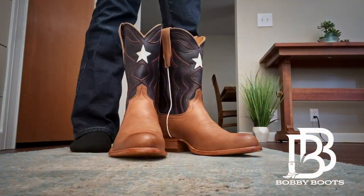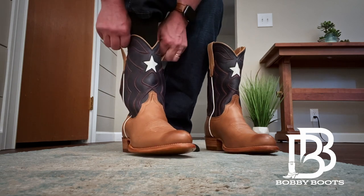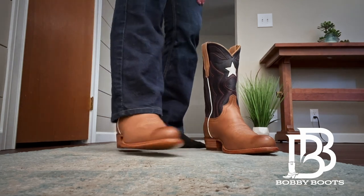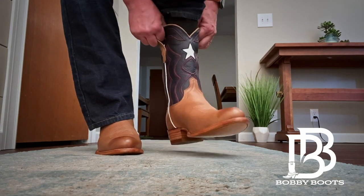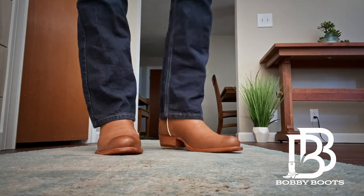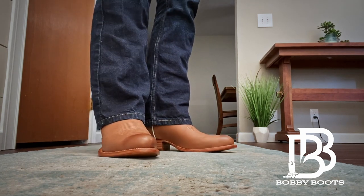Let's see how these babies fit. I'm wearing my Wrangler boot socks — I did one of my very first videos on these socks and I absolutely love them.